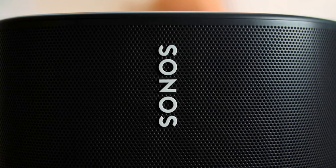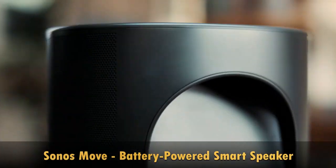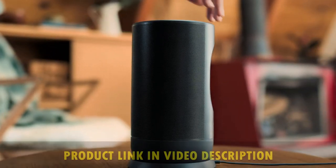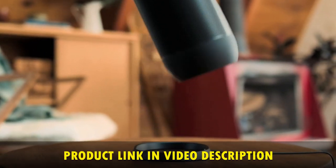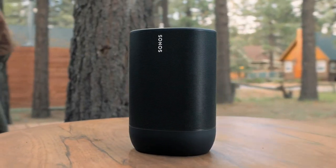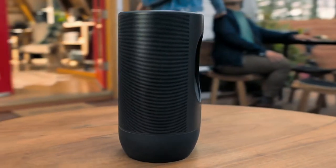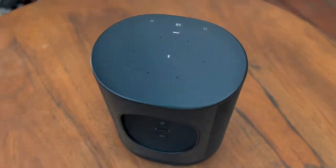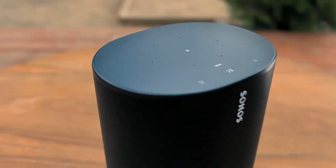The Sonos Move is a battery-powered smart speaker with Wi-Fi, Bluetooth, and Alexa built-in. Get brilliant sound anywhere with the all-new Sonos Move, the durable battery-powered smart speaker for outdoor and indoor listening. Setup takes minutes and control is simple with the Sonos app, Bluetooth, AirPlay 2, and your voice. Stream over Wi-Fi and connect Move to the rest of your Sonos system at home, or switch to Bluetooth when you're away and offline.